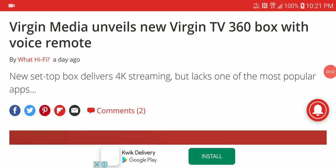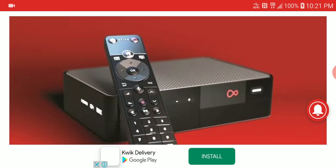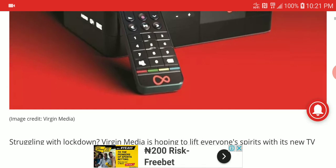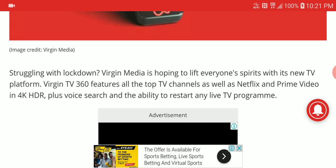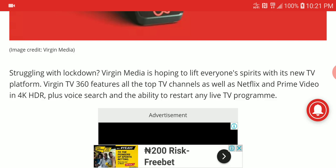Virgin Media has launched a new TV box called the 360 box. Virgin Media has really been struggling as a brand, and this new product they have launched is pretty much a way for them to revive their brand.